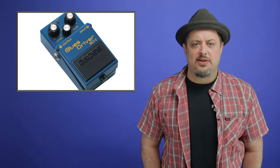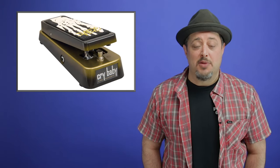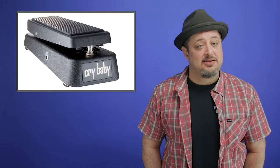And if you want to get super fancy, you can go with the King of Tone. Effect number two: a wah pedal. Now whether you're Slash or playing funk guitar, a wah pedal is a staple in most guitar players' rigs. There's so many to choose from, but you can't go wrong with the classic Dunlop Crybaby Wah.